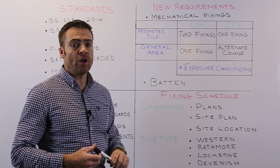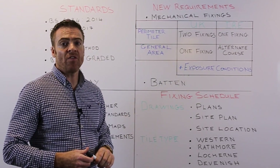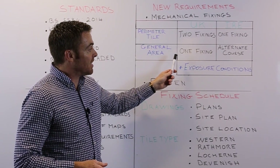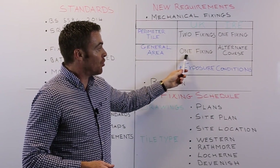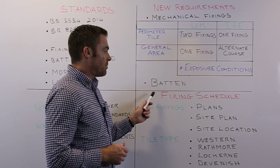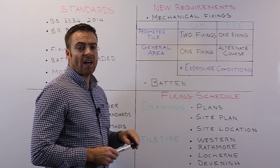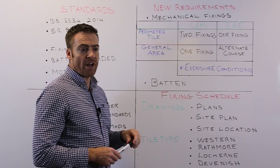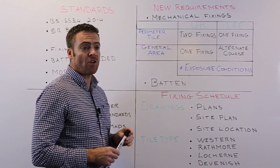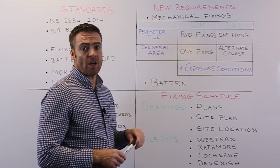However, these requirements can vary with site location. If the site is in a very exposed or severely exposed area, the fixing requirements may increase to two fixings. Additionally, batten size and grading requirements have changed — battens must now be graded in accordance with British and Irish standards before installation on the roof.